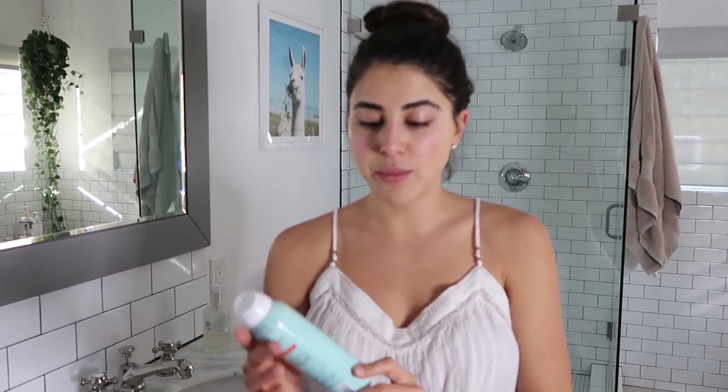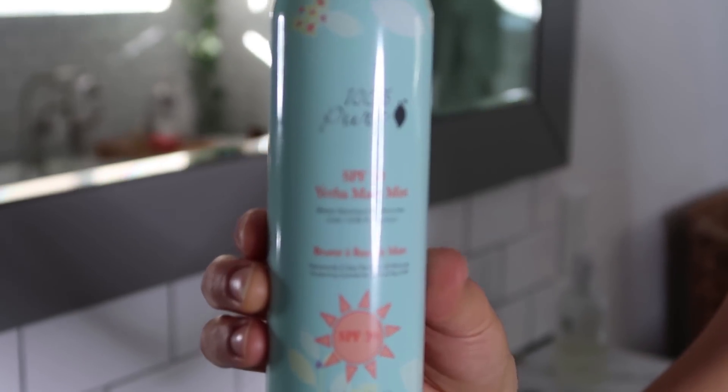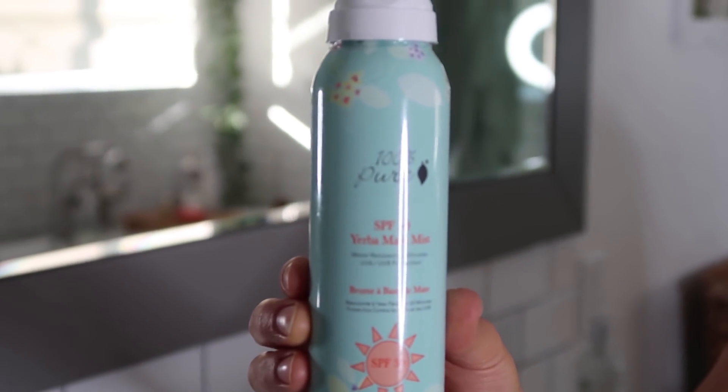And because everyone and their mothers suggest that you wear SPF on a daily basis, I prefer this lovely misted SPF that 100% Pure makes.